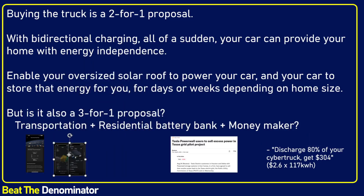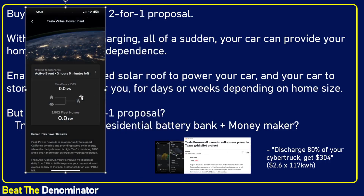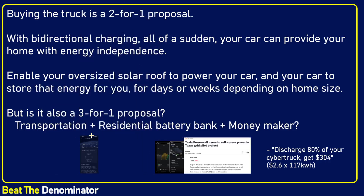This is already happening in Texas and in California. You can see this with a Tesla virtual grid where 2,502 homes are able to discharge energy during a peak event where the price of power is much higher than the usual 15–20 cents per kilowatt hour. So this is almost a three-in-one proposal. These products are all-inclusive. That's why ICE cars and gas cars are so left in the dust.